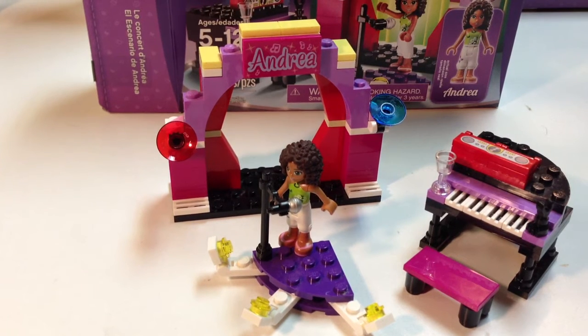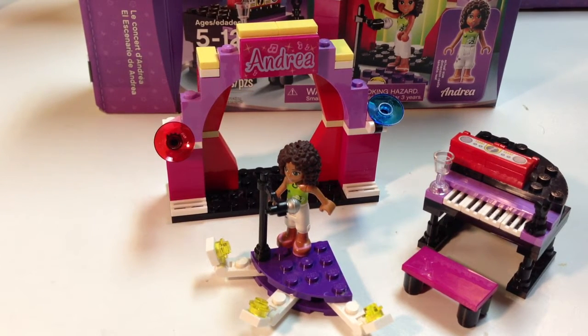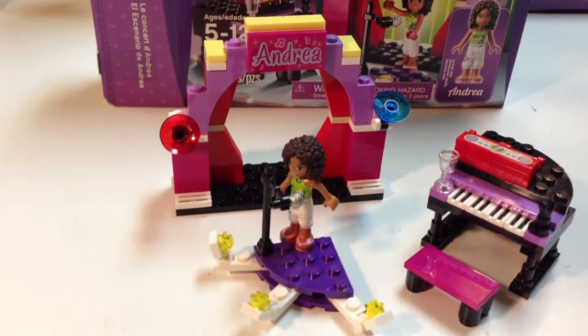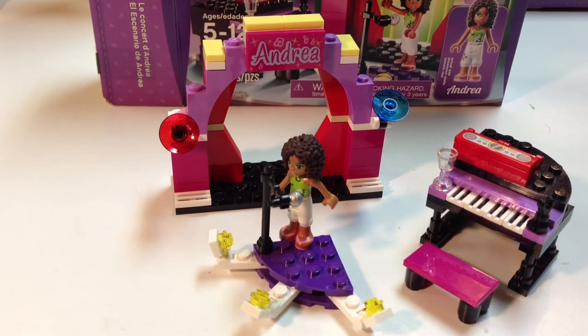I'll start with this one. This is one that I like because it has musical instruments. I like the Friends sets that have different musical instruments — like this one has the piano, the microphone, and there's other ones that have drums. Those are ones that appeal to me, even though these are girls' sets. But other than that, I don't care too much for it. I don't understand pop studio type stuff, like why she's got to have all these lights and the stage. But I guess that's why it's called Andrea's Stage. It's 87 pieces, set 3932.